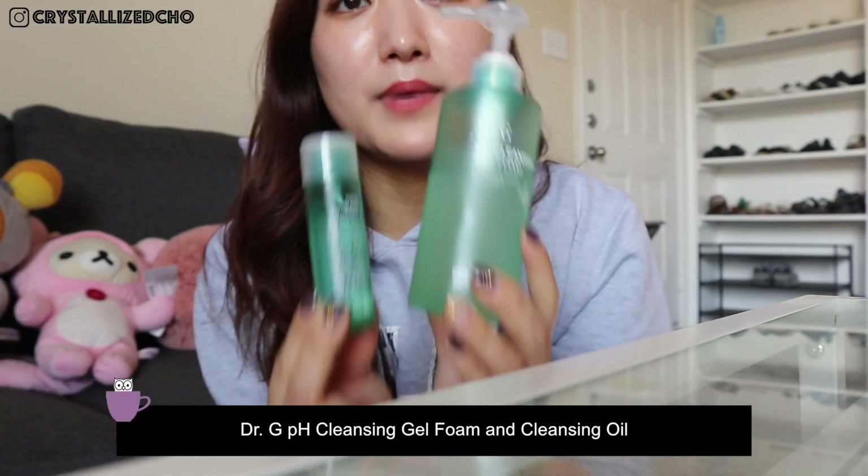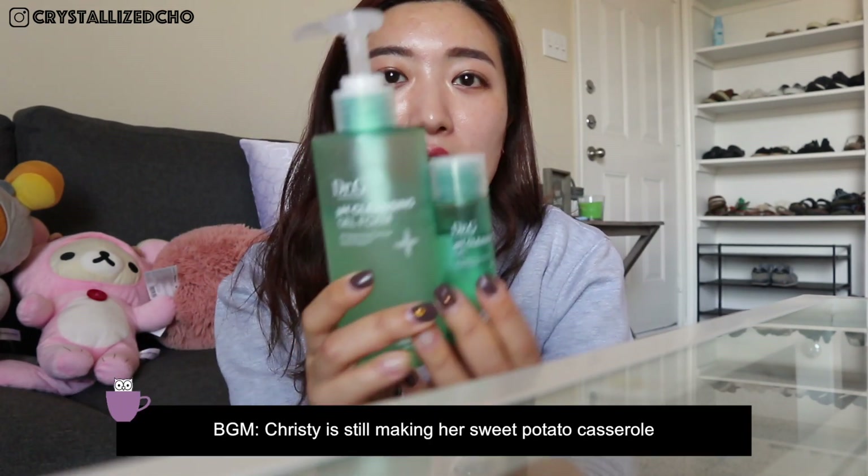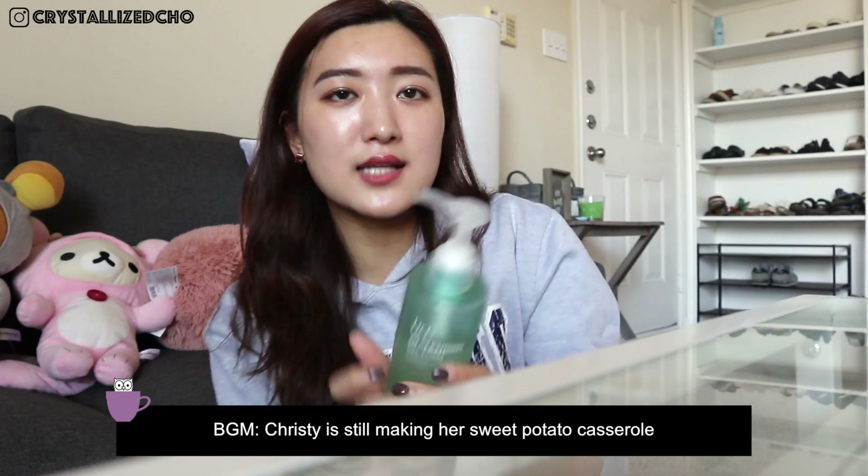Now to the ones that I have been using — these Duos by Dr. G. I actually started using this when I was in Korea because my skin was so bad. The cleansing oil has been proven to be very effective, so I purchased these. I've used almost half already. Usually pH cleansers don't foam easily, but this one foams really easily, which I like. For the cleansing oil, I'm not too sure it does a great job — it takes off my makeup, but compared to other cleansing oils I've tried, it wasn't drastically different. So that's on my so-so list.